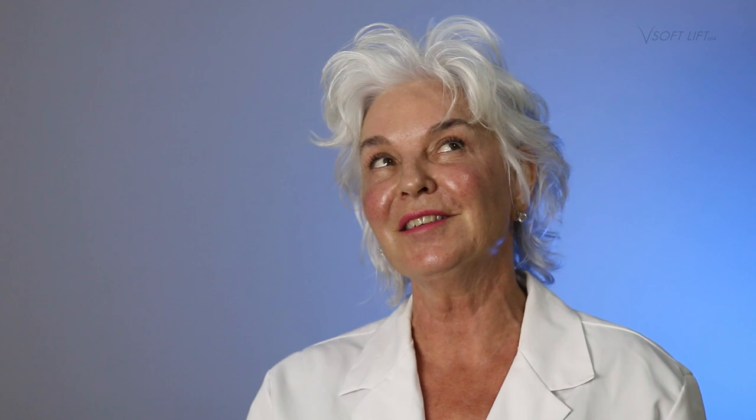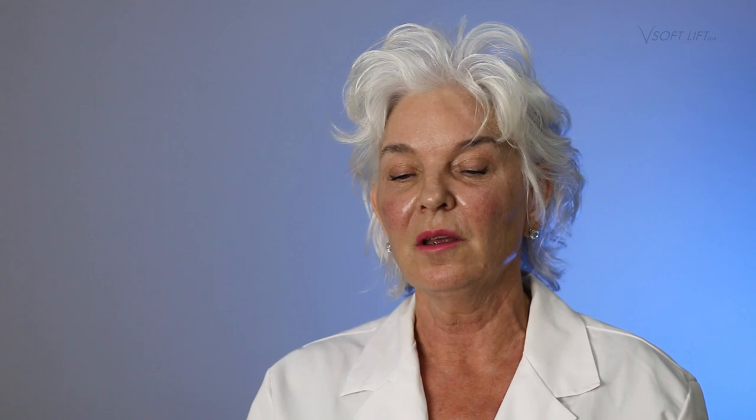I've been using VSoft PDO threads since before they were VSoft. I think it's been about five years. Tremendous growth in thread lifts in our practice. I can't give you a percentage, but I would say I do two to three thread lifts a day.